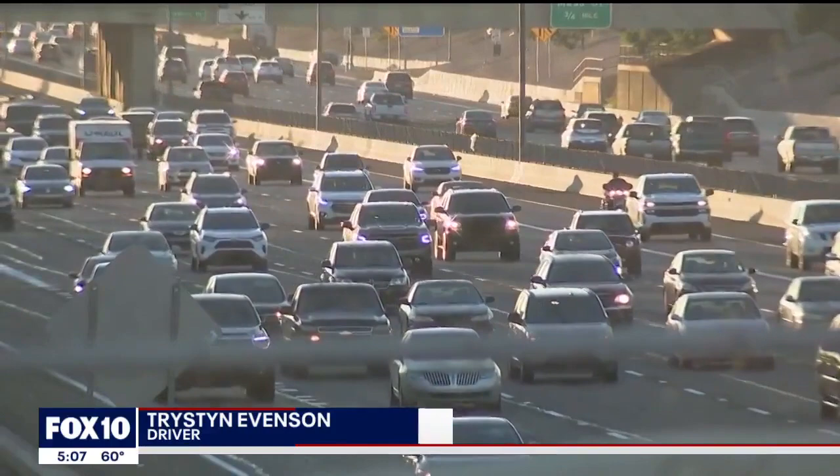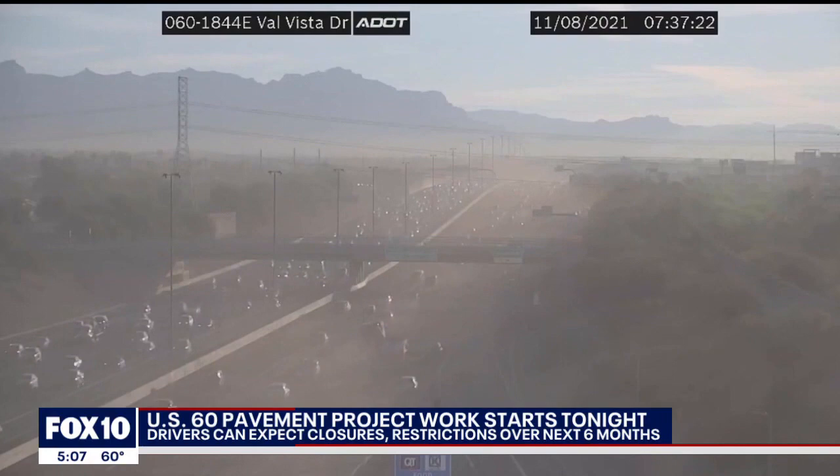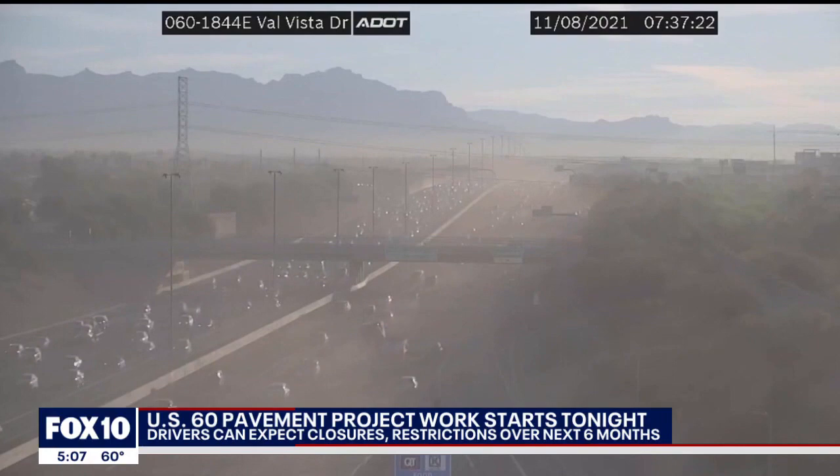Drivers are excited. One said: "I think the 101 is doing better, but the 60 definitely needs some help." Back in 2021, crews removed old parts of the road but didn't repave it, leaving some people with car damage and serious frustrations.